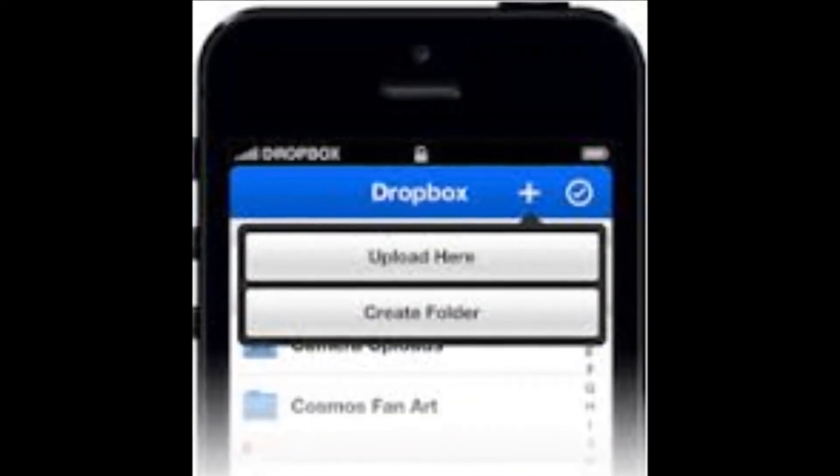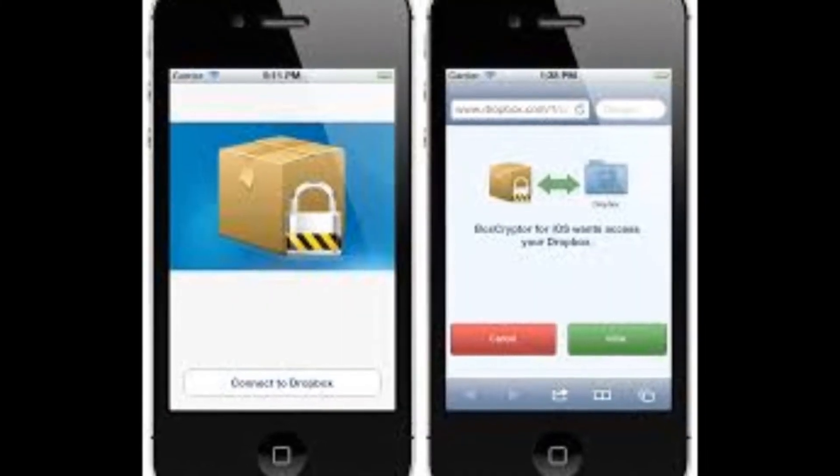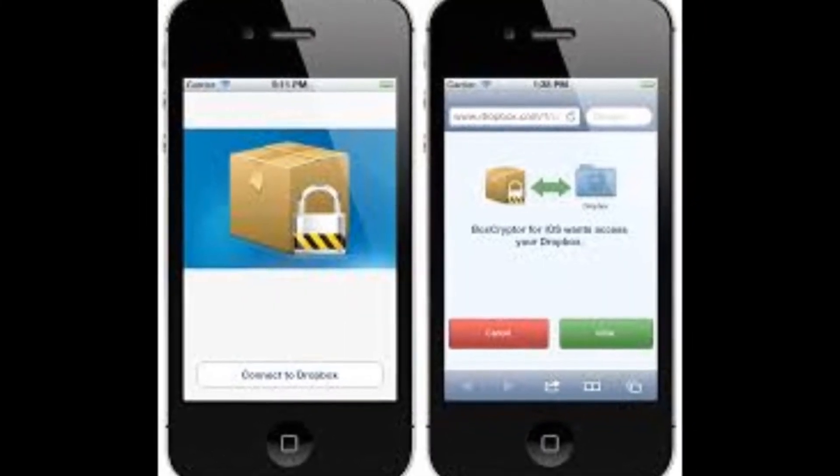You can now share, delete, or move a file faster by tapping it in Android or swiping in iOS to bring up a quick menu icon for completing each action.